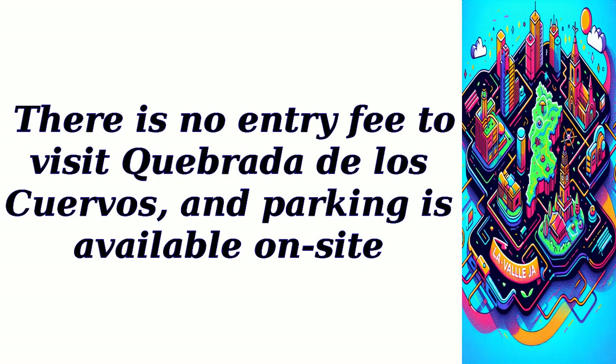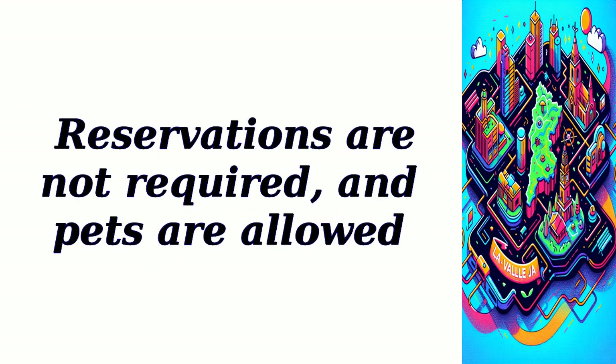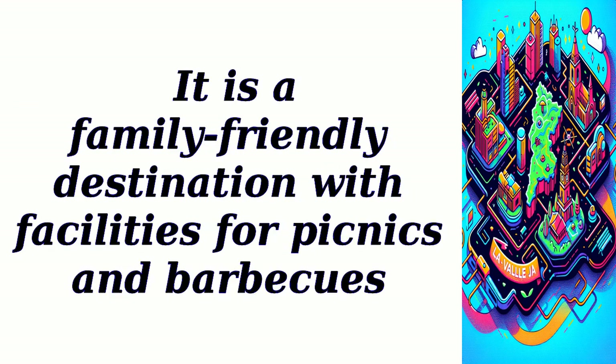There is no entry fee to visit Cabrata de los Cuervos, and parking is available on-site. Reservations are not required, and pets are allowed. It is a family-friendly destination with facilities for picnics and barbecues.